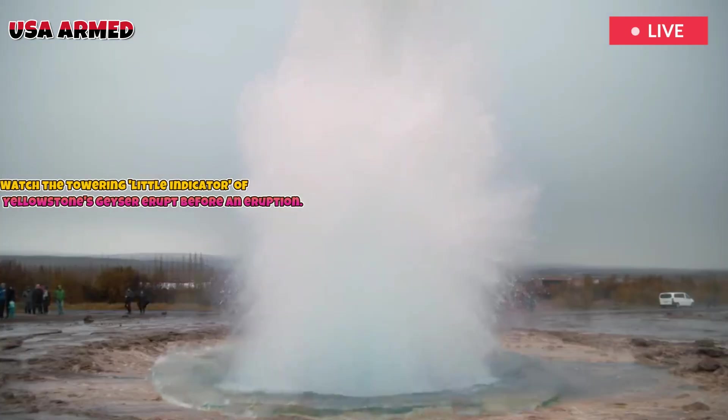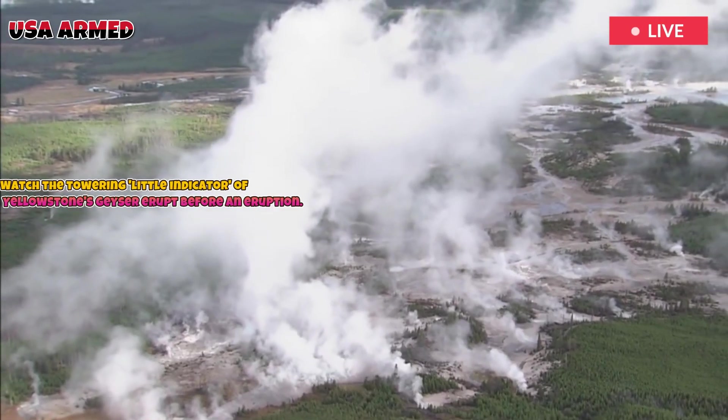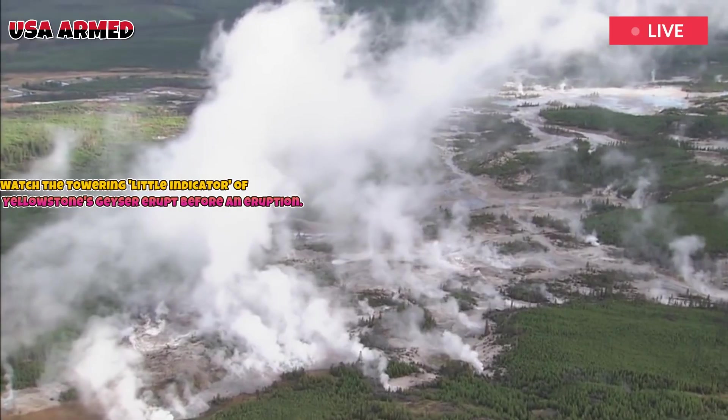Old Faithful may be more popular for its regularity, but Beehive offers a different experience — a wild, unpredictable force.